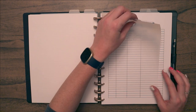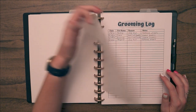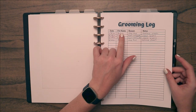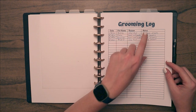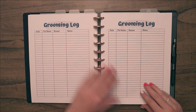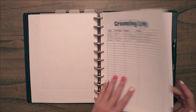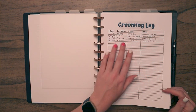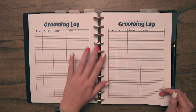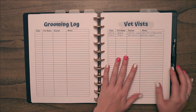Next is a divider for grooming and health. Behind this I have a grooming log with columns for date, pet name, reason, and any notes. I have a couple of pages of those — I started filling in some old entries when I set the binder up again, but it's mostly empty since I didn't see the point in rewriting everything.